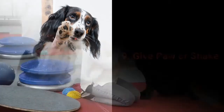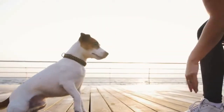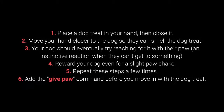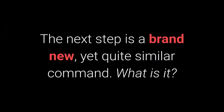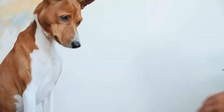Number 9: Give Paw or Shake. Give paw or shake is a basic command almost every dog owner tries with their pet. You can teach your dog to give you one paw and then give the other. To teach it: place the dog treat in your hand and close it; move your hand closer to the dog so they can smell the treat; your dog should eventually try reaching for it with their paw — an instinctive reaction; reward your dog even for a slight paw movement; repeat a few times; then add the 'give paw' command before moving in with the treat. Once your dog starts giving one paw, add the 'give the other paw' command. The 'give me 5' command is an even more fun next step.